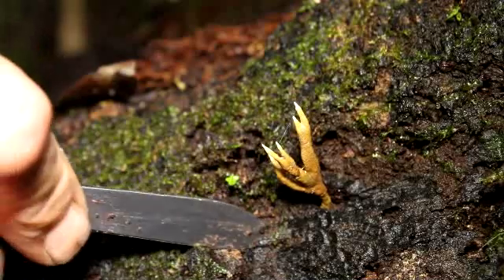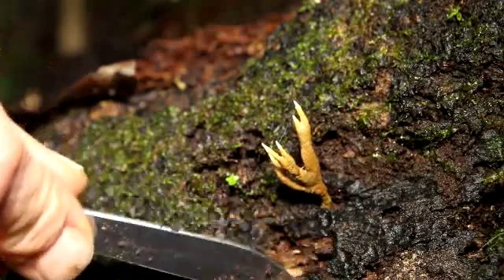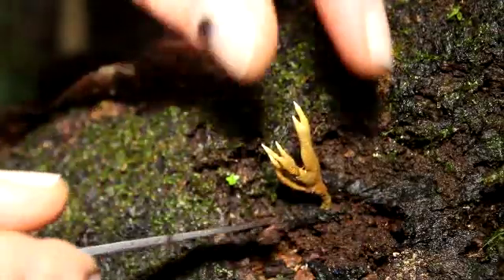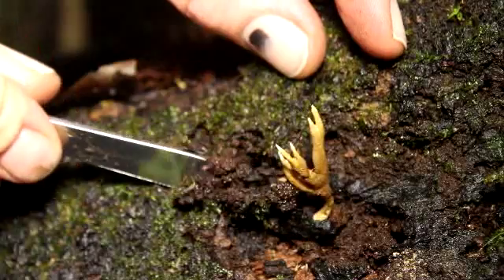We're going to try and dig it out of the log. So take a look down here — this looks like a Cordyceps to me. It's when things are coming out of the log like this. I imagine there's a bug underneath here that's growing on this guy, and we'll see.